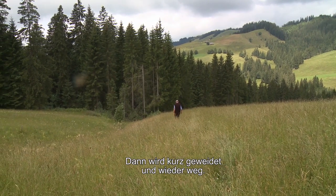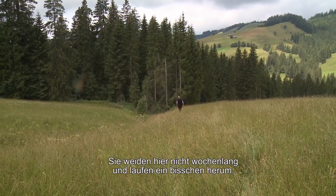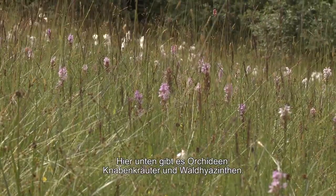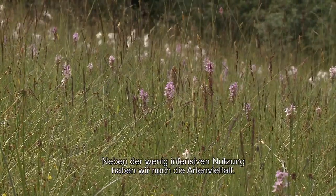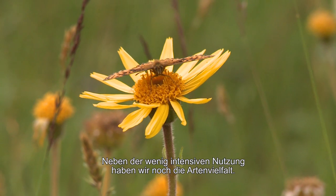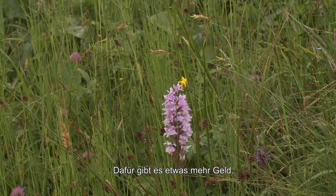Drei Weiden und fertig gemittet. Ich lasse hier nach zwei, drei Wochen einfach ein bisschen rumlaufen. Für Achen sind dann noch Orchideen, also Knabenkraut und Waldhyazinthe – es ist der Halbschatten. Hier haben wir neben dem wenig Intensiv noch Artenvielfalt und ziehen dafür noch etwas mehr Direktzahlungen.